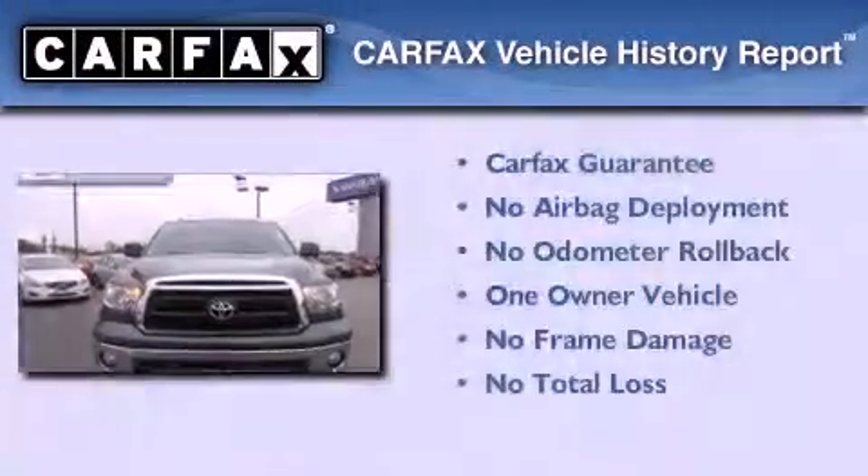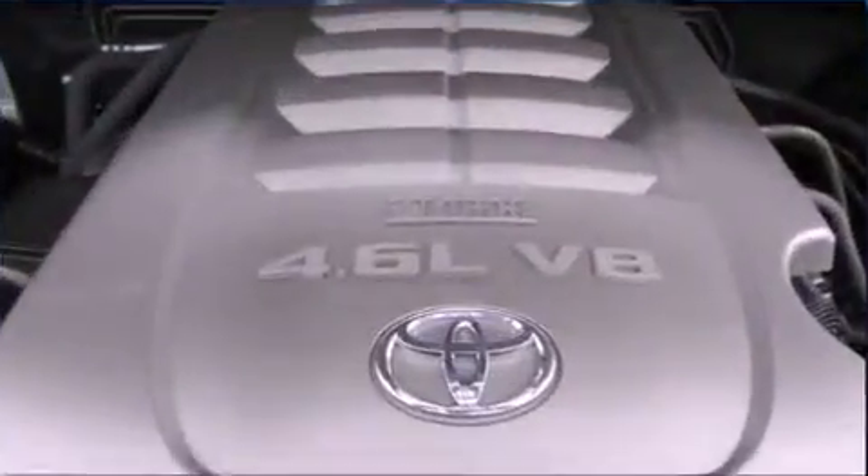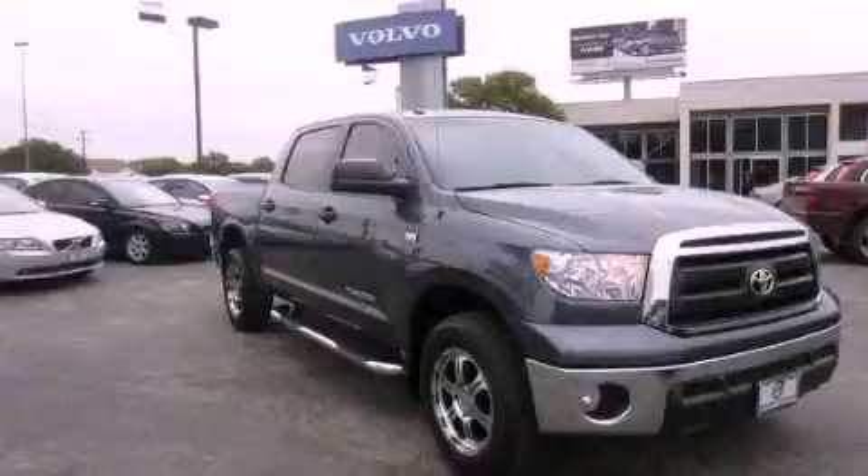This truck has had only one owner and it qualifies for the Carfax buyback guarantee. We invite you to contact us today to learn more about this vehicle.